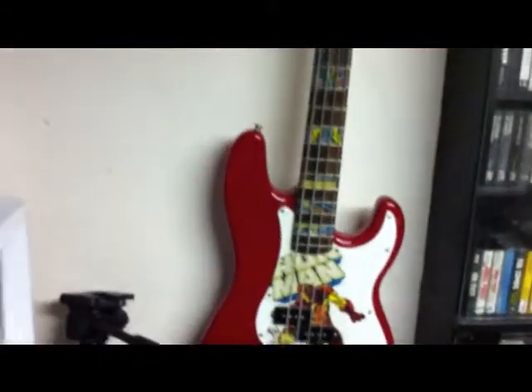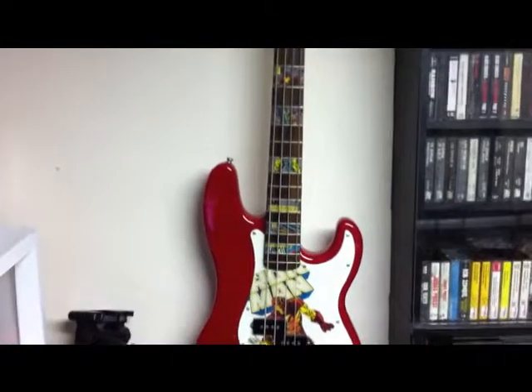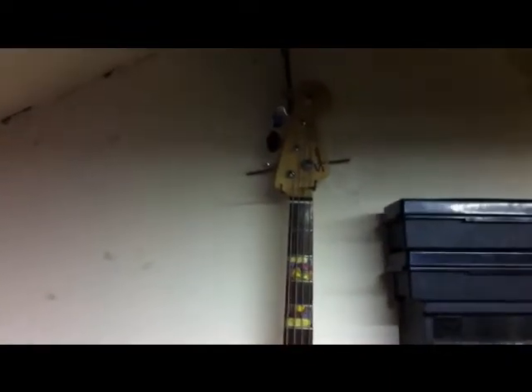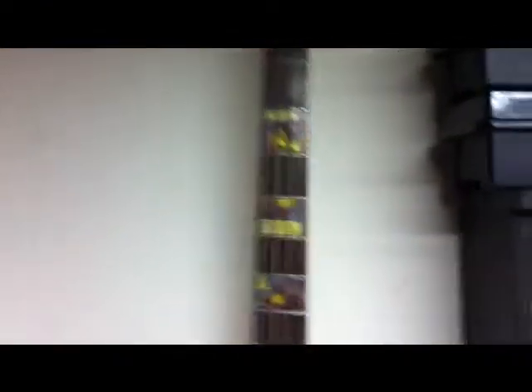Down here is my 6-string electric guitar, my microphone, my tripod, and my bass. If you can't tell, that is custom artwork — I didn't do it, but the guy I bought it from did. It's not an amazing bass or anything, just a Squier — a cheap $150 bass. But the artwork is awesome.